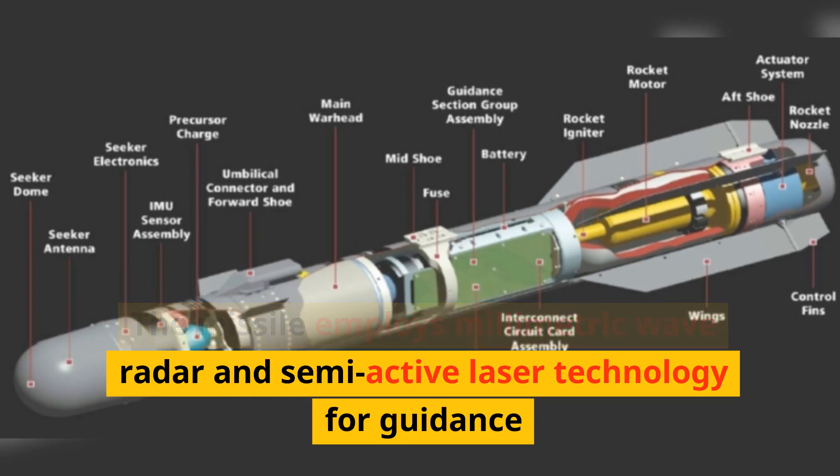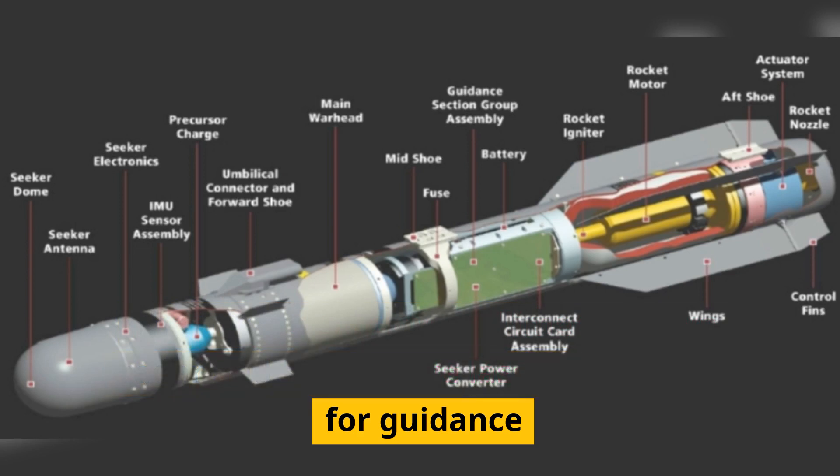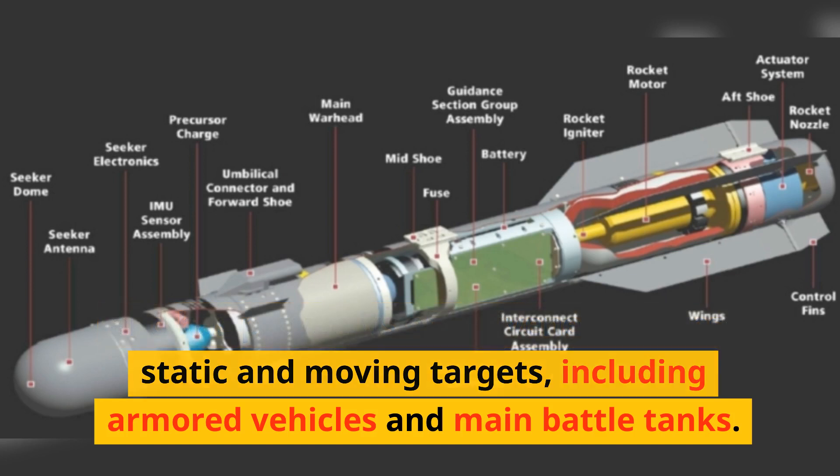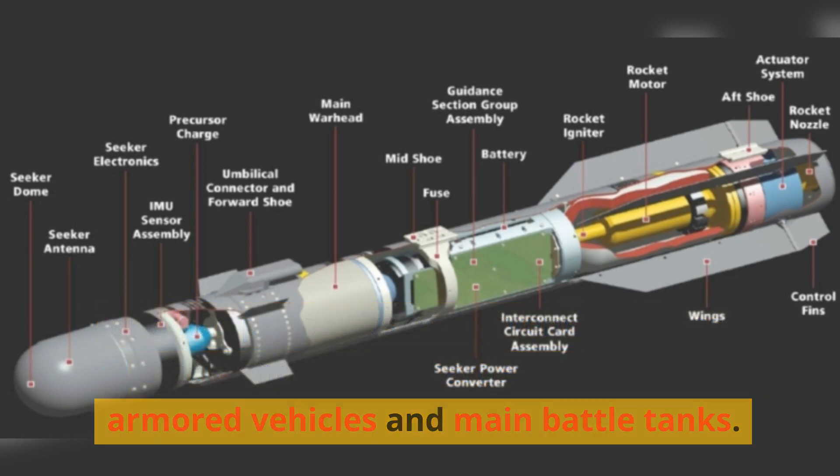The missile employs millimetric wave radar and semi-active laser technology for guidance, and has proven its effectiveness against static and moving targets, including armored vehicles and main battle tanks.